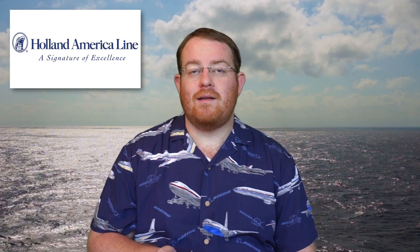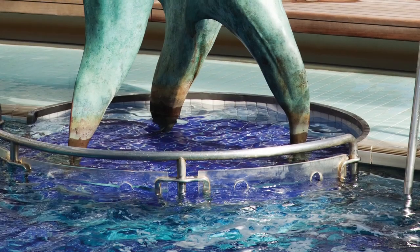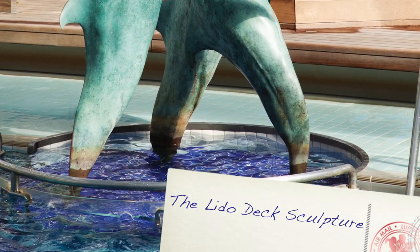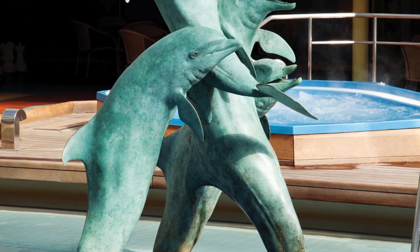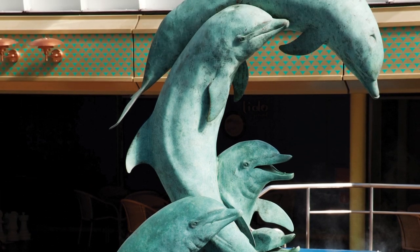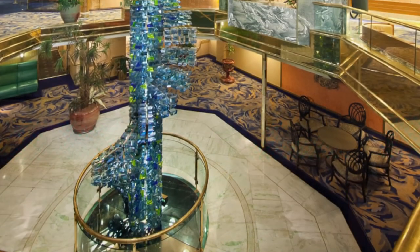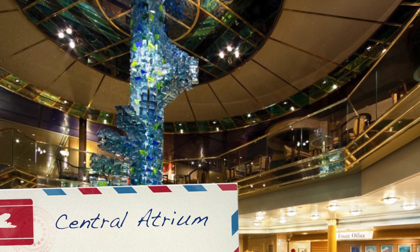We definitely saw this area on the Statendam and thought it was really cool looking. It has a more modern vibe compared to some of the other decor on Holland America, so we're really looking forward to seeing this. Another area worth mentioning is the Retreat, on the back of the Lido deck for adults only, where they have a number of hot tubs and pools. There's even a movie screen that sits above this area, which we haven't seen before on a Holland America ship, so we're definitely looking forward to enjoying some great relaxation time there.